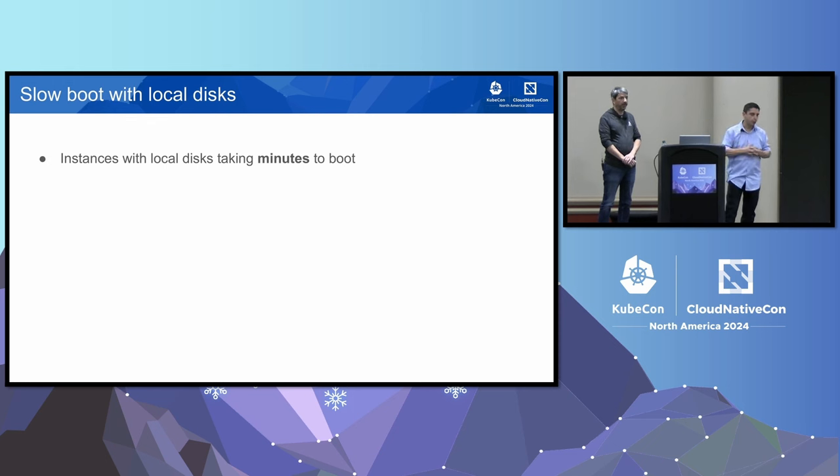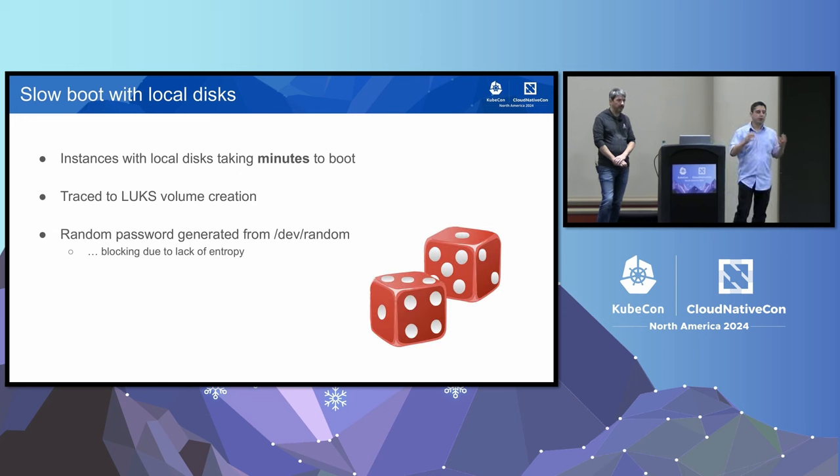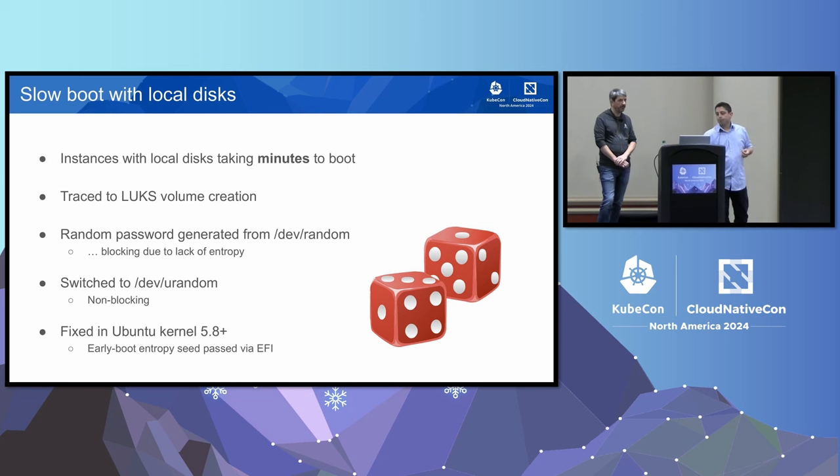One of the next challenges was stateful applications that use local disks. We saw instances taking several minutes literally to boot. We traced this to LUKS volume creation — we encrypt these volumes and generate a random password at boot by reading /dev/random, and there wasn't enough entropy on ARM instances to generate that password quickly. We switched to /dev/urandom, which is probably what we should have been reading anyway. We talked to AWS and Canonical, and this was fixed in a later kernel — an early boot entropy seed wasn't being passed through firmware.